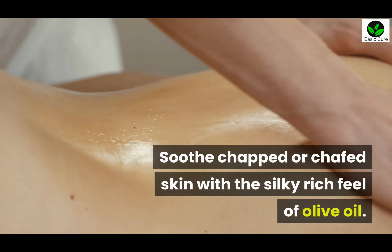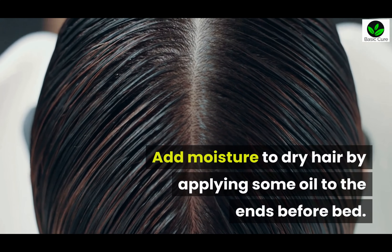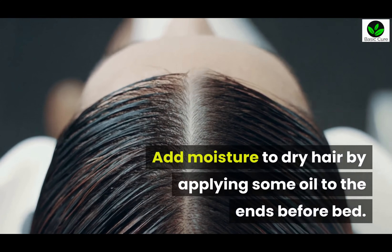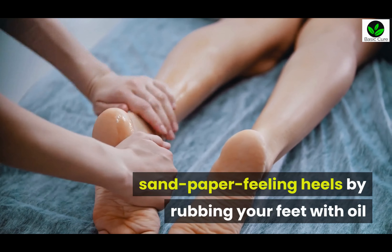Three: Olive oil. Soothe chapped or chafed skin with the silky rich feel of olive oil. Add moisture to dry hair by applying some oil to the ends before bed. You can also smooth out those sandpaper-feeling heels by rubbing your feet with oil and slipping them into a pair of cotton socks before turning in.